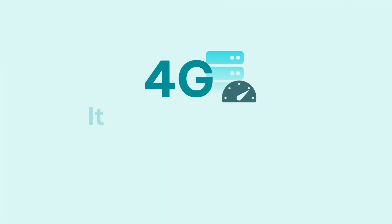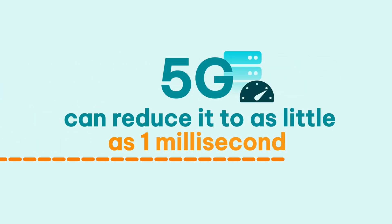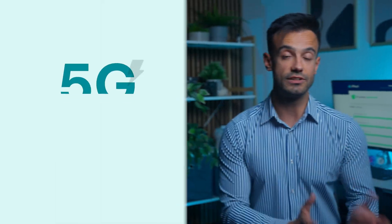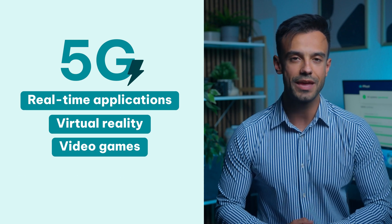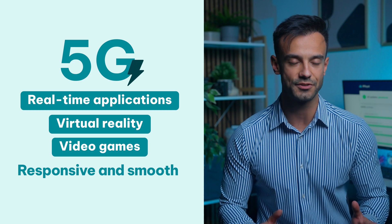That all sounds great, but it doesn't mean much if you have to deal with high latencies. With 4G, latency averages around 50 milliseconds. But 5G can reduce it to as little as 1 millisecond. This means no noticeable delays, so real-time applications, virtual reality, video games, and similar experiences become incomparably more responsive and smooth.